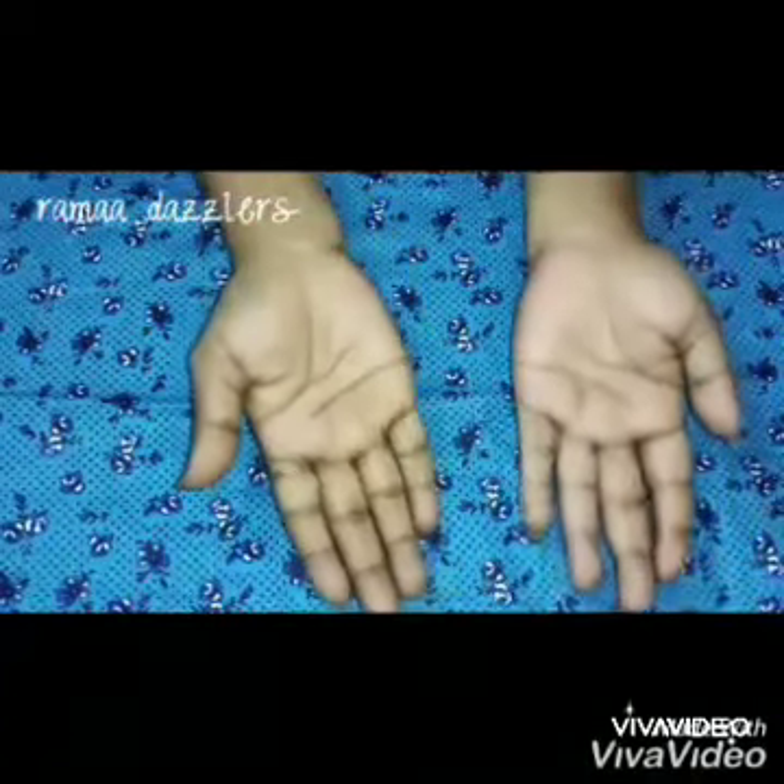Makara Mudra also helps in cooling tired eyes and helps to reduce the dark circles that appear around the eyes. This mudra is beneficial for stress, stomach, and brain.